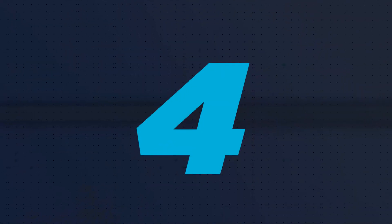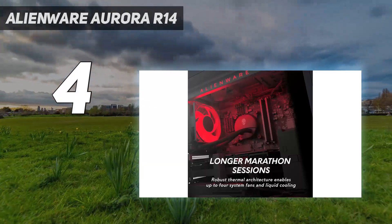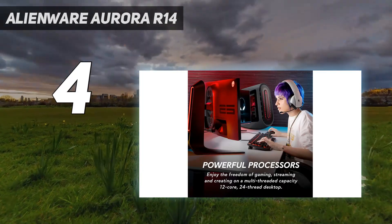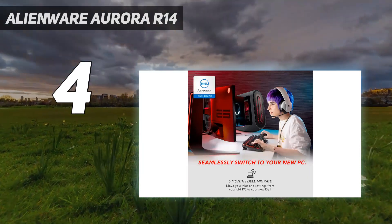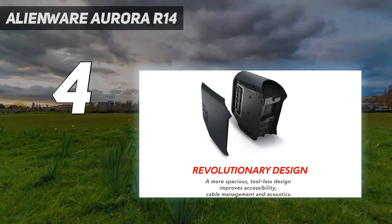Coming in at number 4: Alienware Aurora R14. If you're a serious gamer looking for the best desktop computer, you should consider the Alienware Aurora Ryzen R14. It's high-end, but you'll get everything you need to game and the speed to do so. This desktop PC will always run at optimal temperatures thanks to the 750-watt power supply.